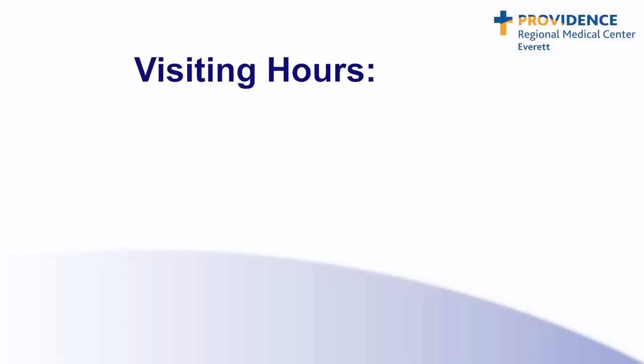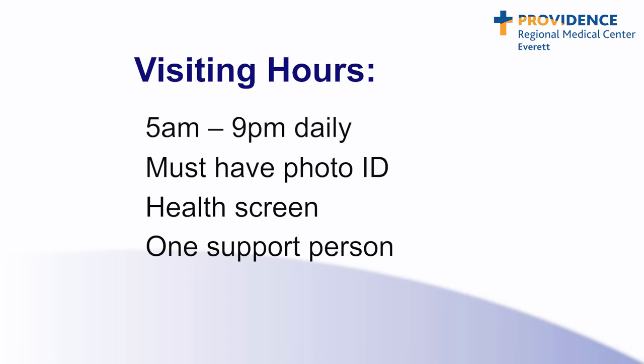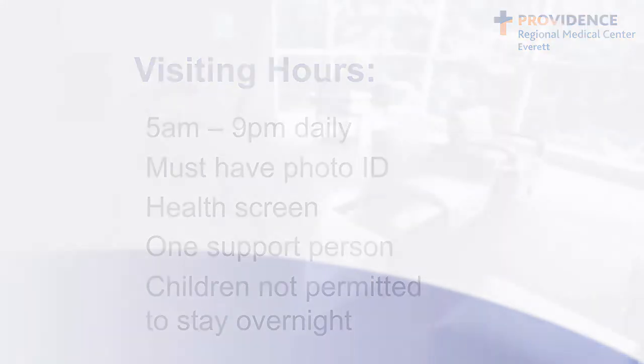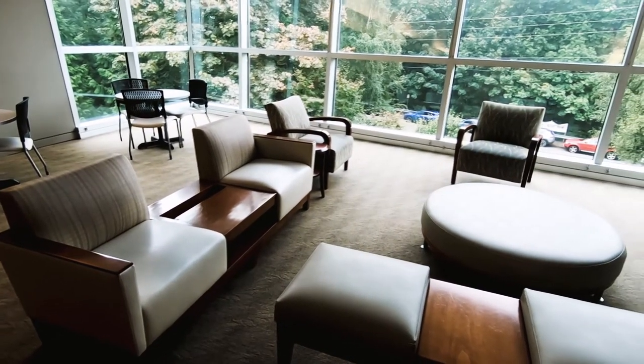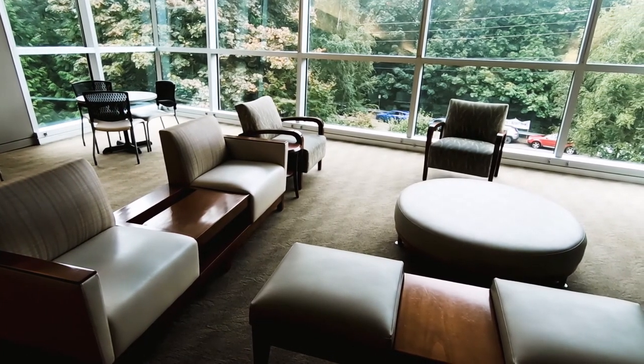Visiting hours in the hospital are generally 5 a.m. to 9 p.m. daily. All visitors are required to have a photo ID and will receive a brief health screen. We encourage you to have one support person stay overnight with you in your room. Due to space limitations, we cannot accommodate additional family members, and children are not permitted to stay overnight. Family Maternity Center offers two large waiting areas to accommodate family and friends during the labor and delivery process. Guest Wi-Fi and TV are provided for those supporting the laboring patient.